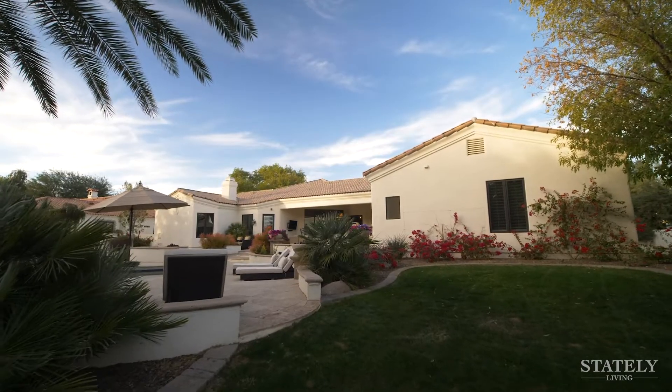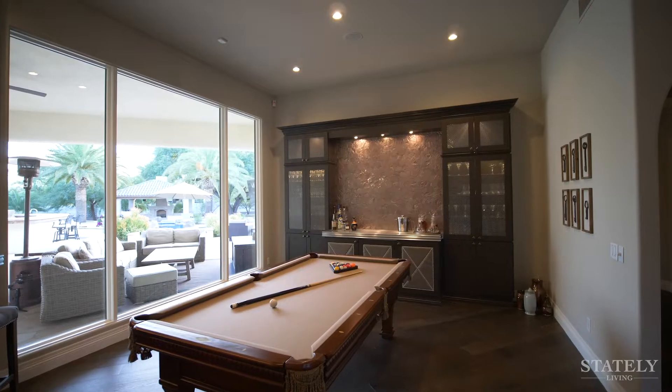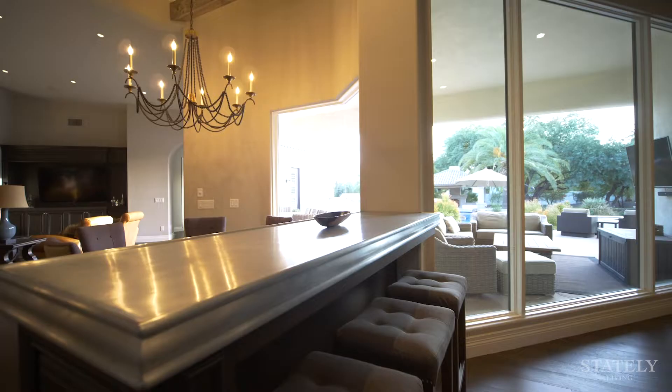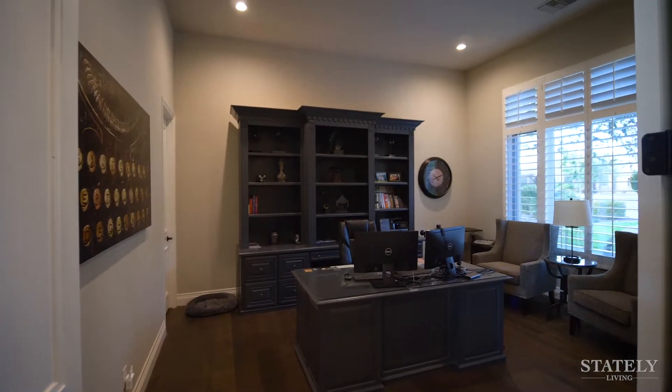Fully remodeled in 2017, this home strikes the perfect balance between elegance and comfort. Soaring high ceilings, warm wood floors, and a rich but neutral color palette complement the interior design.